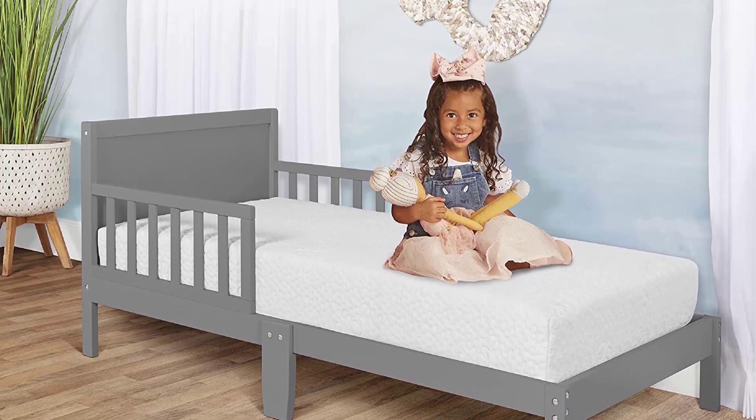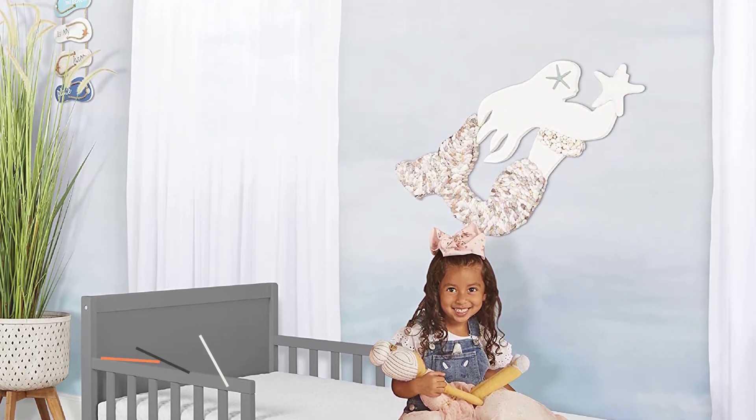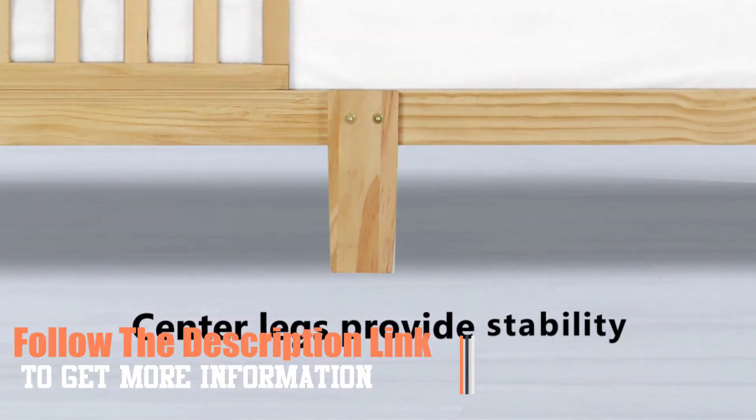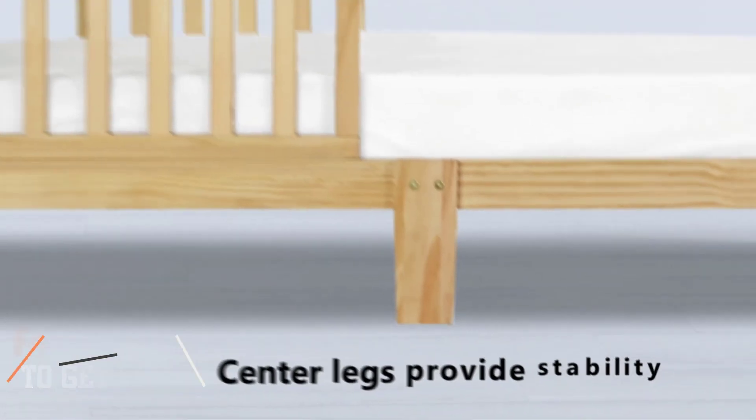It is also compact, making it suitable for even small kids' rooms. The bed is easy to assemble and handle, so choosing it would be an excellent decision for your kids' health. Follow the description link to get more information.